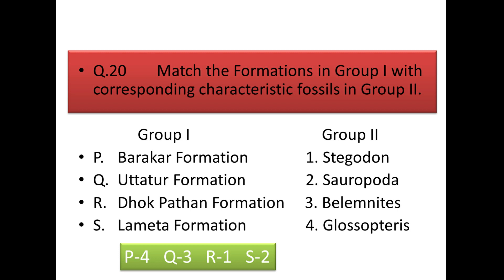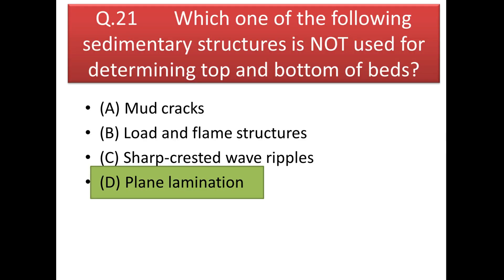Next is a match-the-column question matching groups with their characteristic fossils: in Barakar Formation we get Glossopteris; in Dhokpatan Formation we get Stegodon; in Uttatur Formation we get belemnites; and in Lameta Formation we get sauropoda.